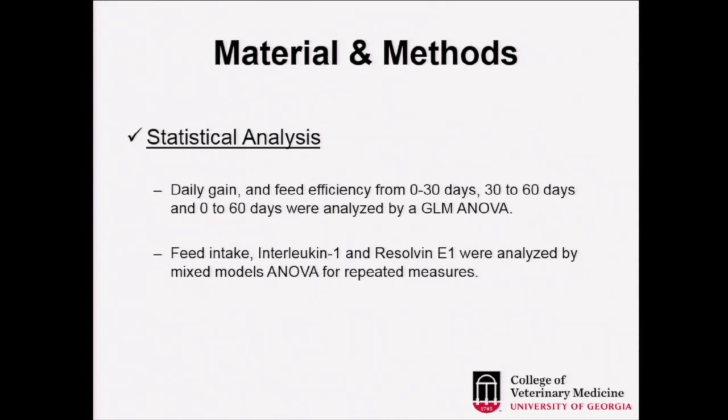For statistical analysis, daily gain and feed efficiency from 0 to 30, 30 to 60, and 0 to 60 days were analyzed by GLM ANOVA, and feed intake, interleukin-1, and resolvin E1 were analyzed by mixed-model ANOVA for repeated measures.